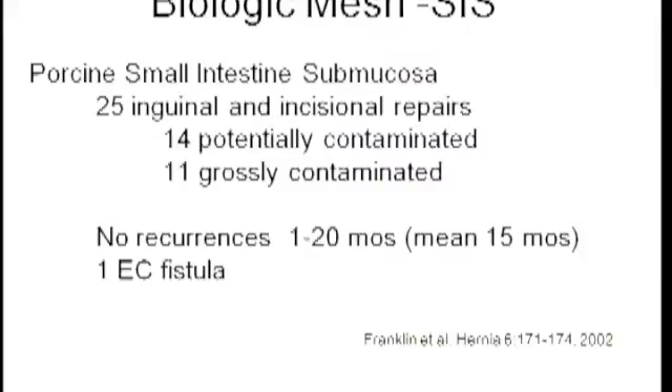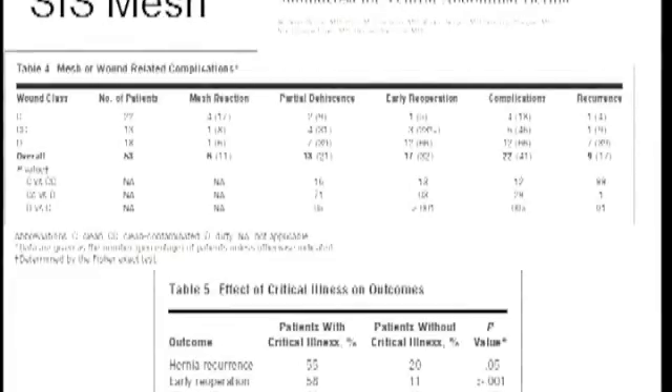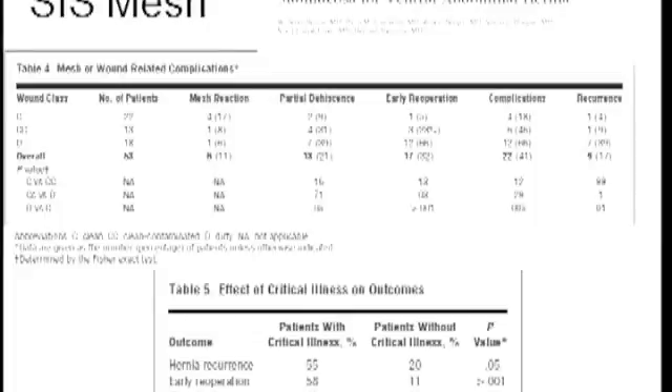Do all biologic meshes perform equivalently? Starting with small bowel submucosa (SIS), early in 2002 we were very excited — one of the first biologic meshes to market. A study of 25 patients with grossly contaminated or potentially contaminated wounds showed no recurrences at 15 months. But we later learned this material is prone to recurrences as high as 30% and significant wound complications. A more recent study shows that in clean-contaminated or dirty wounds, complications and recurrences are significantly higher, and when a dirty wound is combined with a critically ill patient, re-operation rates are quite significant. SIS has largely fallen out of favor.